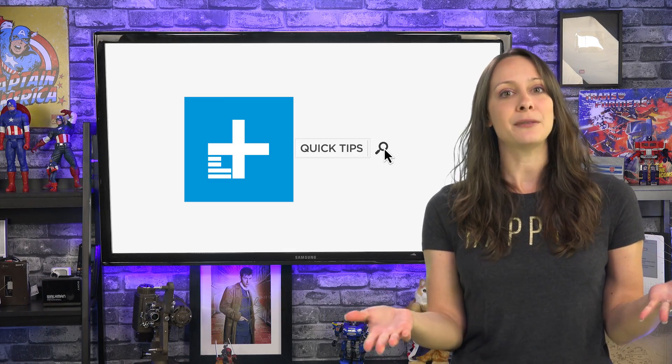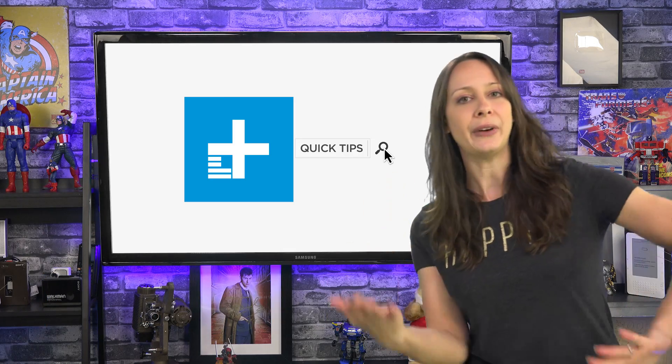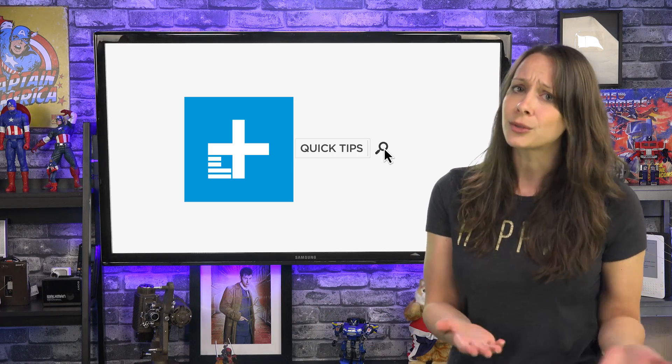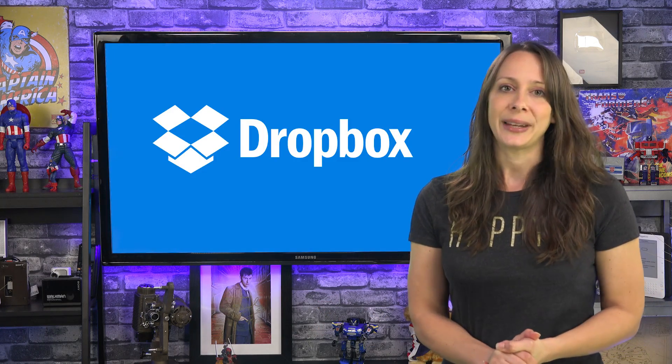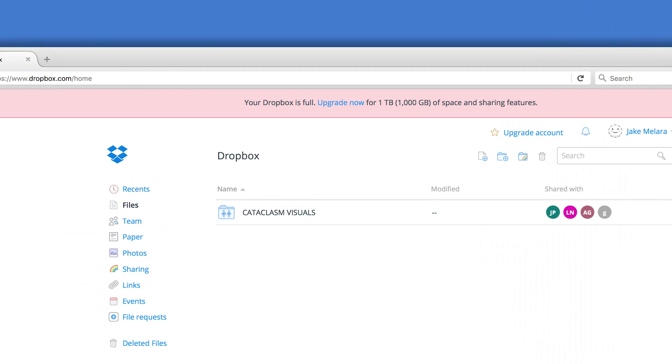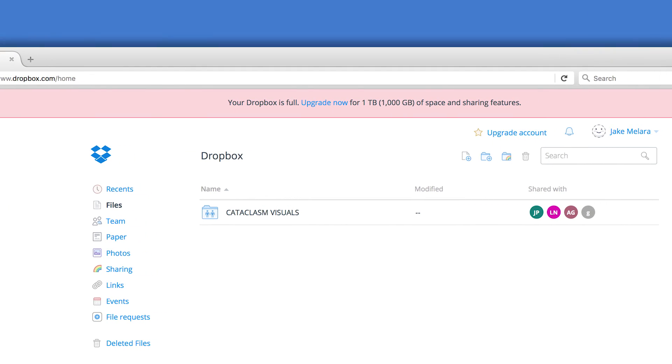Do you ever have to send people links to videos or files, or take and share screenshots? Sure, you could use Dropbox, but let's be honest, it's clunky and not ideal for quick sends. And if somebody doesn't have enough space on the other end, you're screwed.